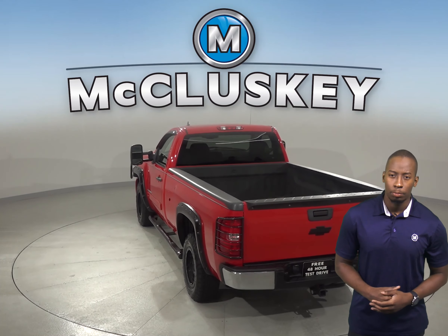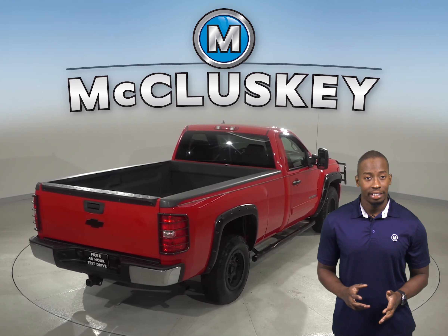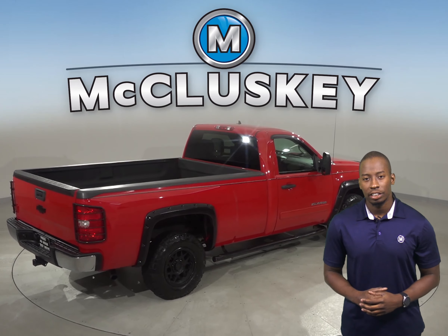The seats are leather and very comfortable. This Silverado is 4WD. Come on down today and see this 2007 Chevrolet Silverado.